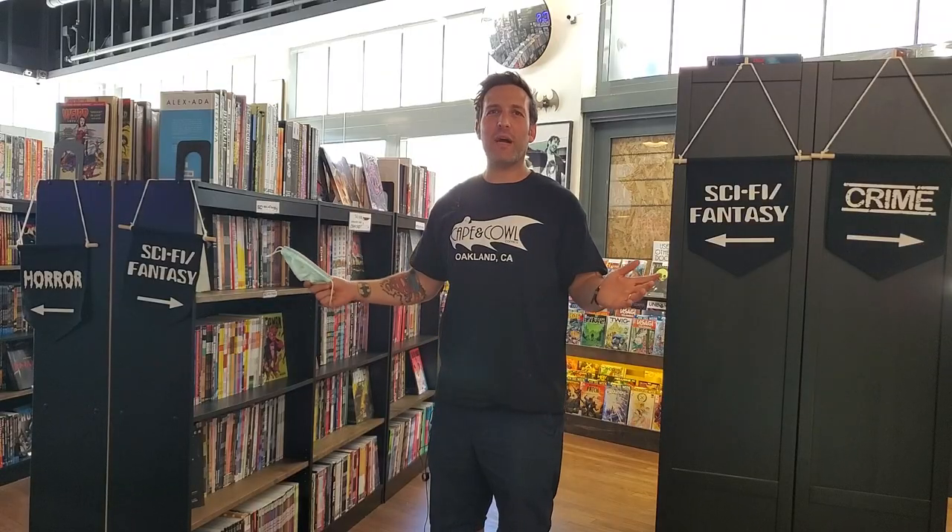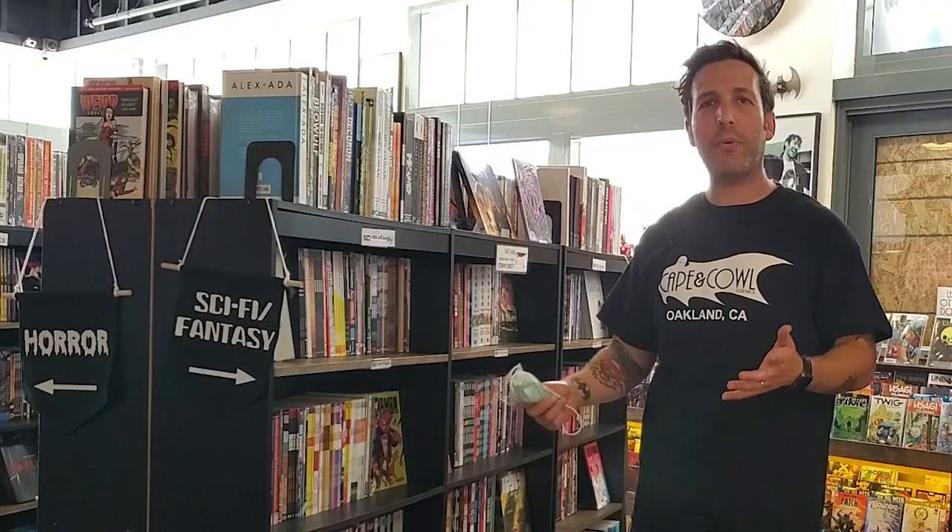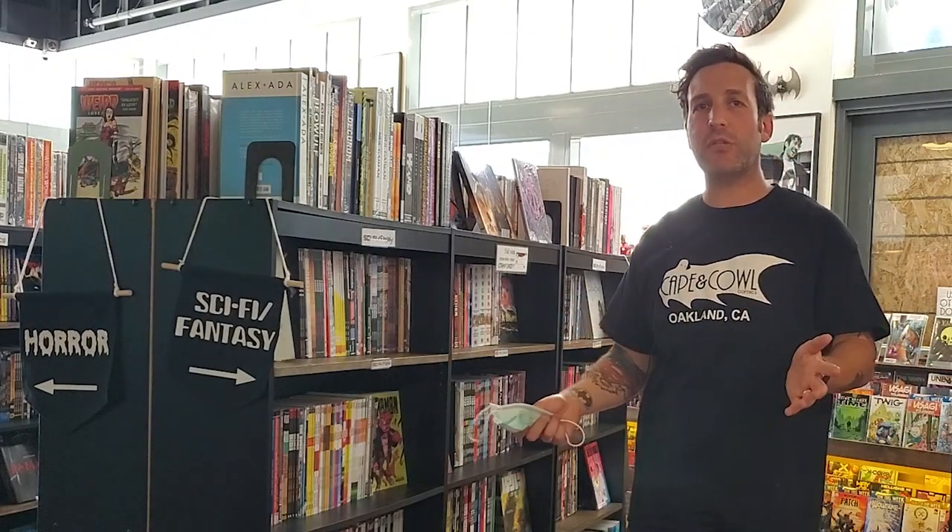And then we have our graphic novel selection, which is divided by genre to be as new-reader friendly as possible. We want people who don't know that Image published a book, or Dark Horse published a book, or whoever published a book, to be able to find a story that appeals to them.